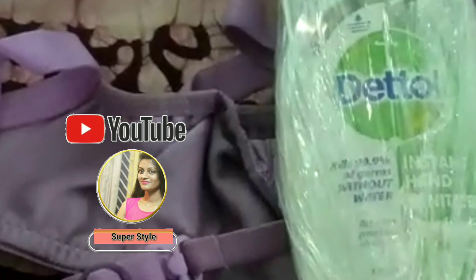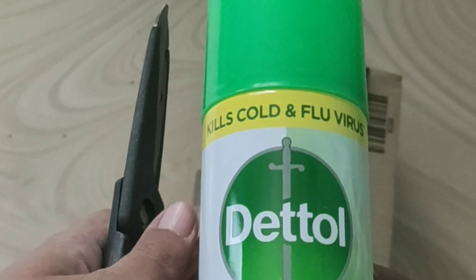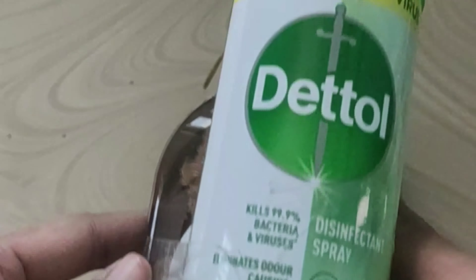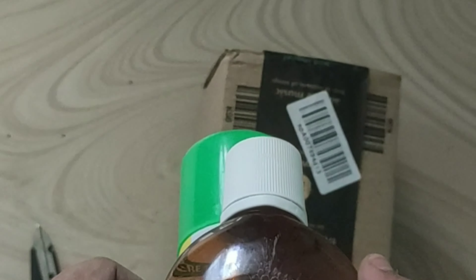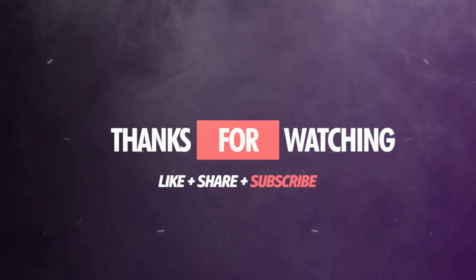This will be a little bit of sanitizer, a little bit of a spray, and a little bit of a toilet. Thank you for watching. Do subscribe, share and like my video. Thank you.